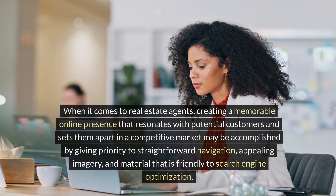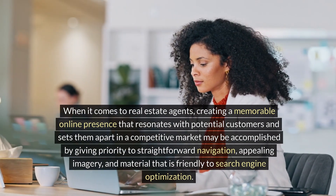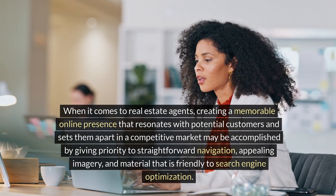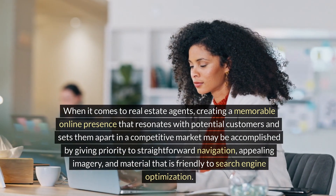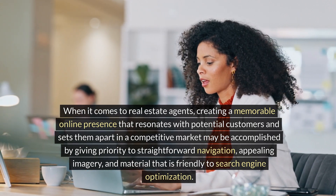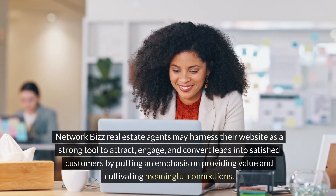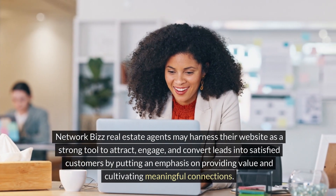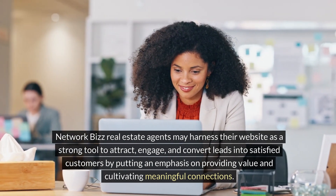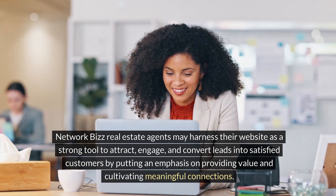When it comes to real estate agents, creating a memorable online presence that resonates with potential customers and sets them apart in a competitive market may be accomplished by giving priority to straightforward navigation, appealing imagery, and material that is friendly to search engine optimization. Network Biz real estate agents may harness their website as a strong tool to attract, engage, and convert leads into satisfied customers by putting an emphasis on providing value and cultivating meaningful connections.